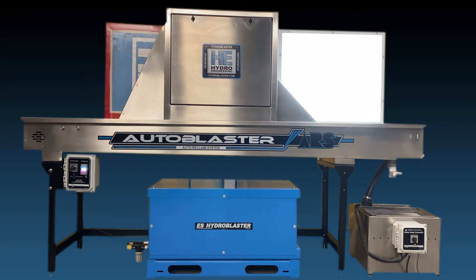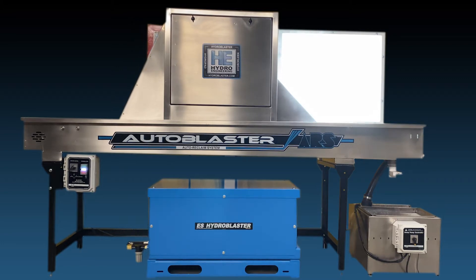Everyone knows the Reclaim Room is the worst job in the shop. The AutoBlaster reduces chemical exposure and automates the process. We set a few simple goals: make it affordable even for startups, keep it simple, and it must be safe.